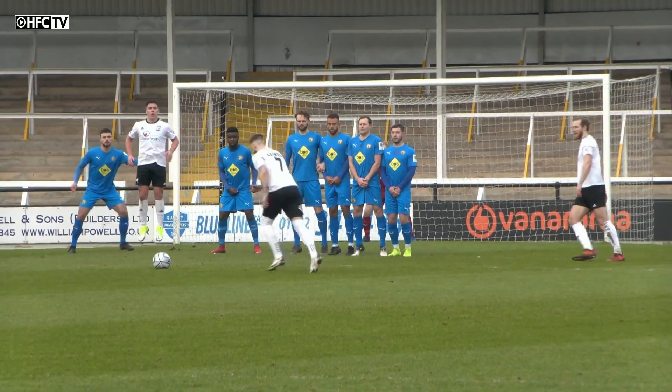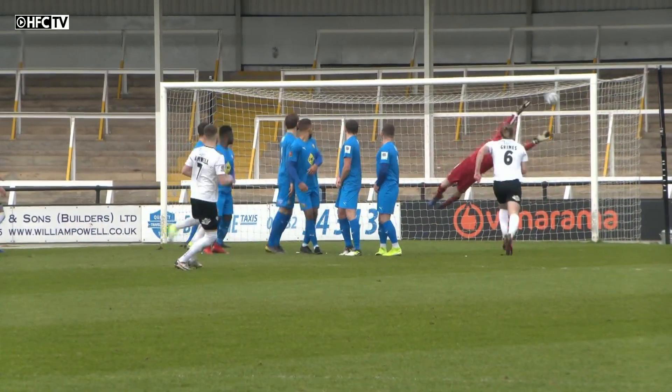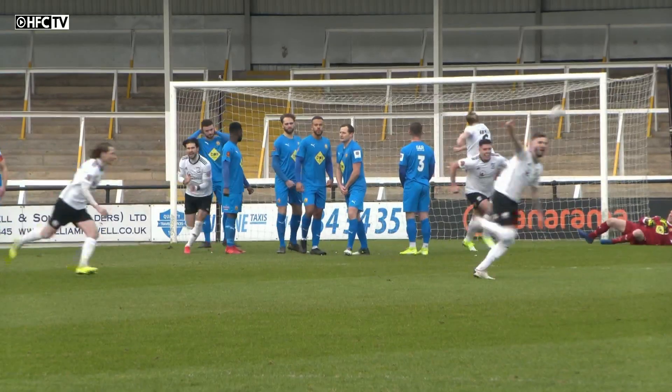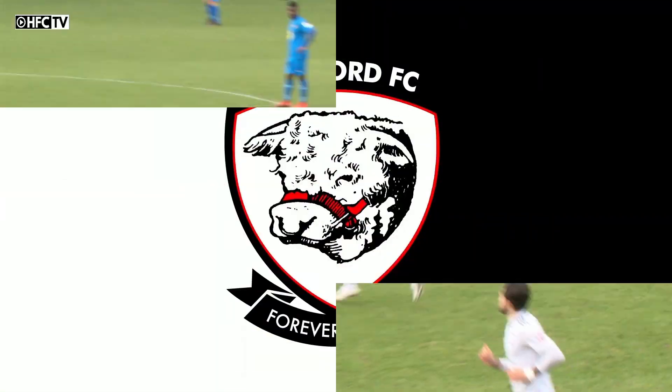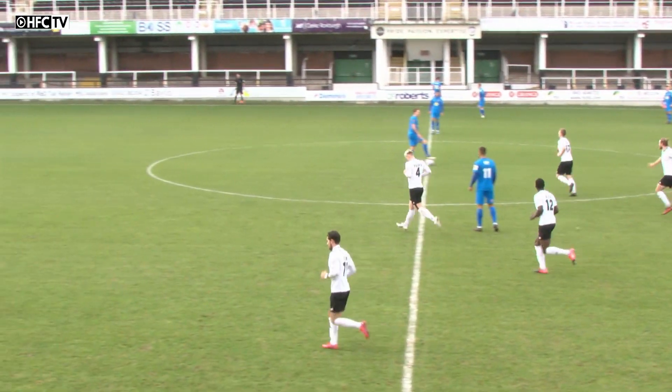We'll watch it again here. Right into the top corner of the net — the goalkeeper had no chance whatsoever from that sort of angle. Pick that one out. Bobby Dazzler — you could not get it closer to the top corner if you tried.